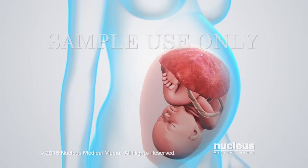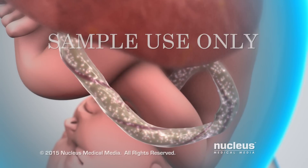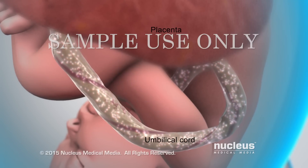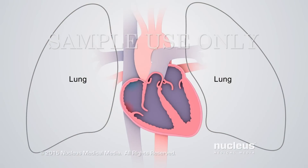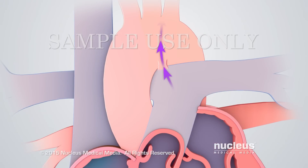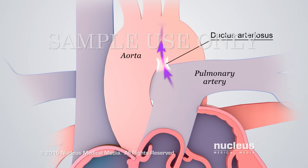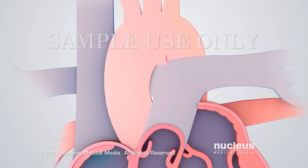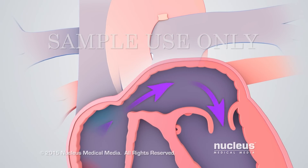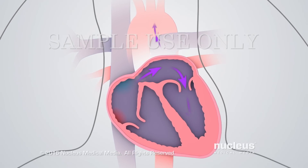Before birth, the heart doesn't send blood to the lungs to get oxygen, since the baby is not breathing yet. Instead, all the oxygen the baby needs passes from the mother's blood to the baby through the placenta and umbilical cord. In addition, blood from the baby's heart bypasses the lungs in two ways: one is through a connection between the pulmonary artery and the aorta called the ductus arteriosus, and the other is through an opening in the wall between the two atria called the foramen ovale. These extra openings allow oxygen-rich blood to bypass the baby's lungs and still circulate through the body.